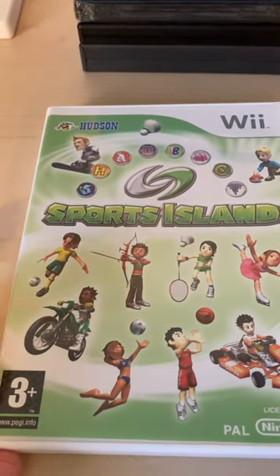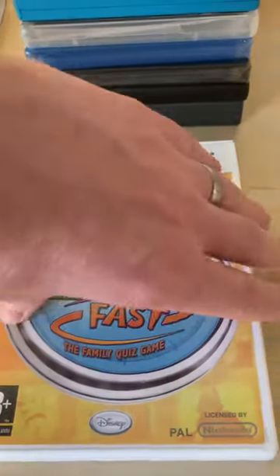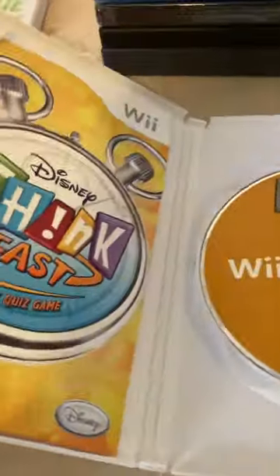Sports Island — that's nice and complete, everything's in there, so that'll be kept in the collection. Next, we have Wii Think Fast, a bit of a quiz game. Again, nice and complete, and all the discs on these are really, really clean.